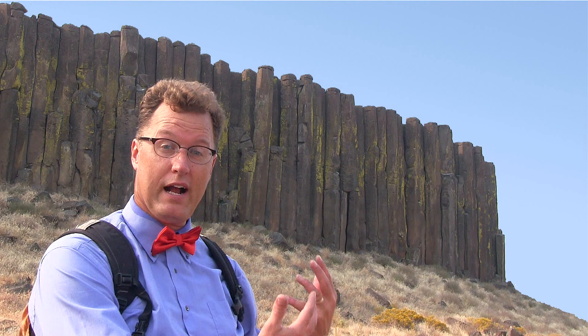Here in eastern Washington, the Ice Age floods came barreling through this country thousands of years ago, ripping up a lot of bedrock and exposing these columns.